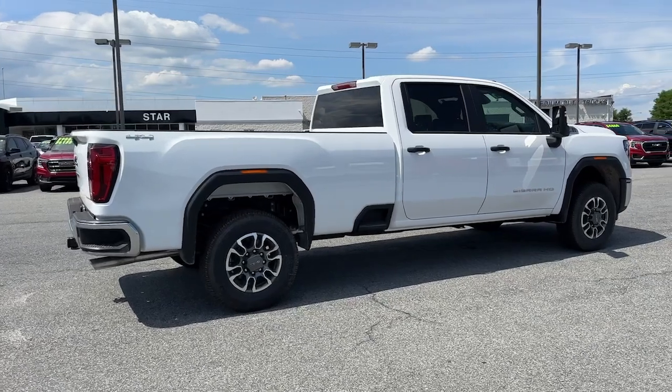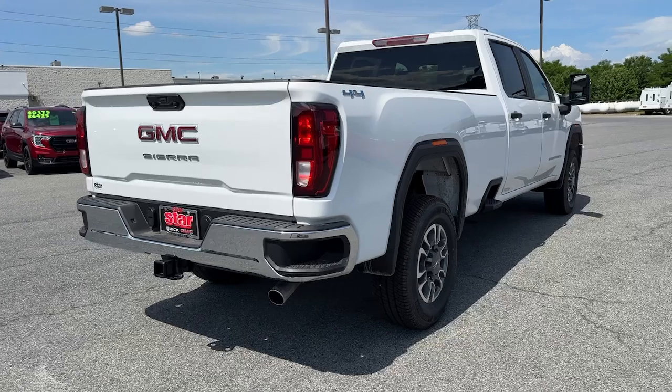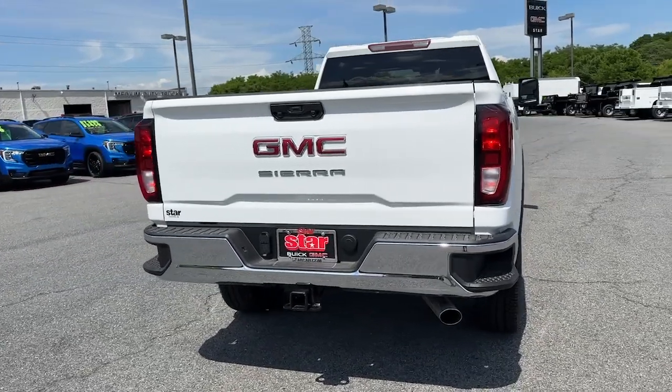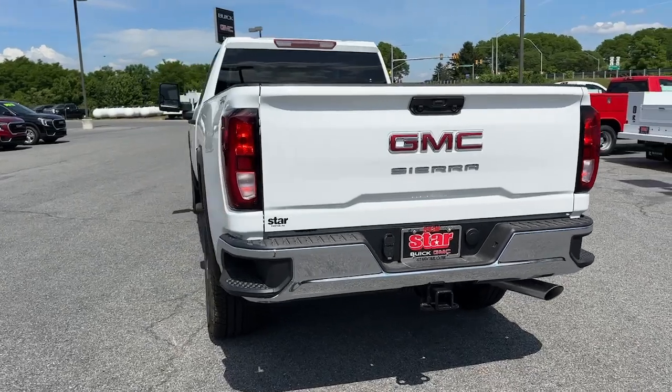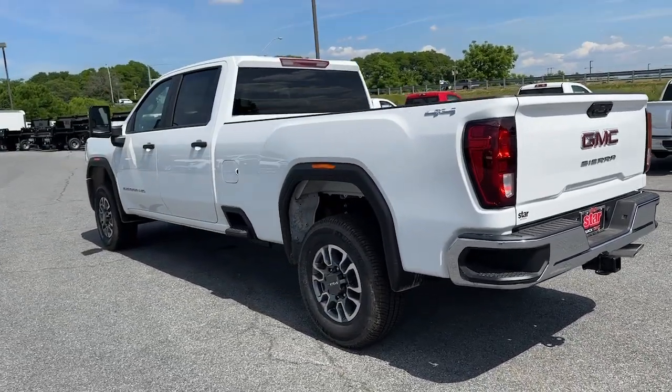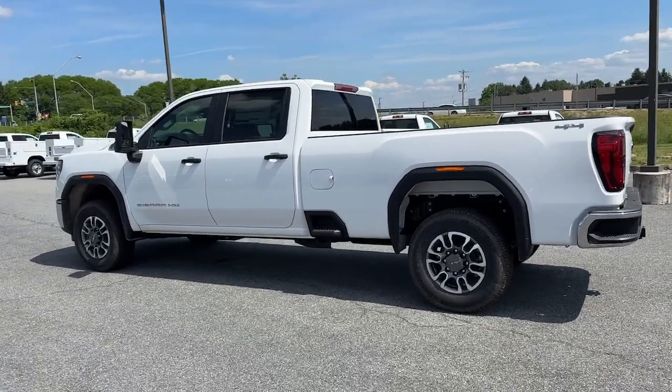The following are some of this vehicle's highlighted options: Apple CarPlay and/or Android Auto, Intelligent Auto On-Off High Beams, Pre-Collision System, Keyless Entry, Premium Sound System, Lane Keeping Assist, Satellite Radio, Backup Camera, Electronic Stability Control, Aluminum Wheels.